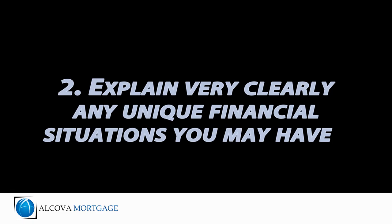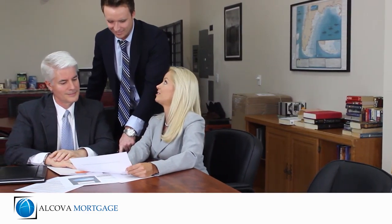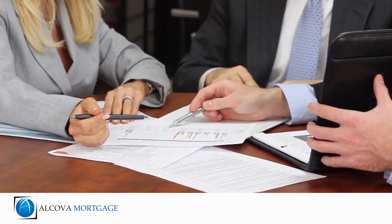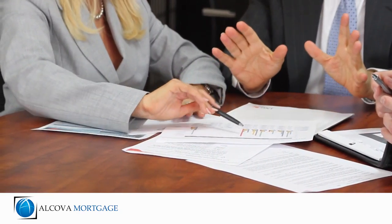2. Explain very clearly any unique financial situations you may have. We understand that no two borrowers are alike, but the more information you provide explaining any unusual circumstances with your current or past financial history will help us get any potential problems solved quickly and efficiently.